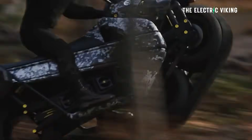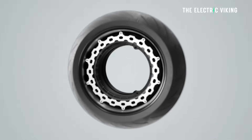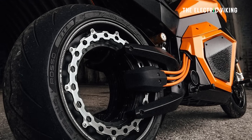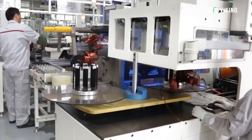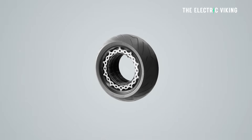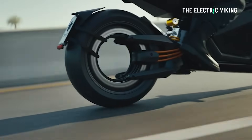Donut Lab is based in the Helsinki area and is a subsidiary of Finnish motorbike manufacturer Verge Motorcycles. The first Donut motor was developed for its Verge TS electric motorbike, which resulted in the motor having an empty rear tire. Donut Lab has now transferred this concept to other vehicle types and confidently claims to have the world's best torque and highest power density of any motor ever — and as far as I can tell, they're actually right.